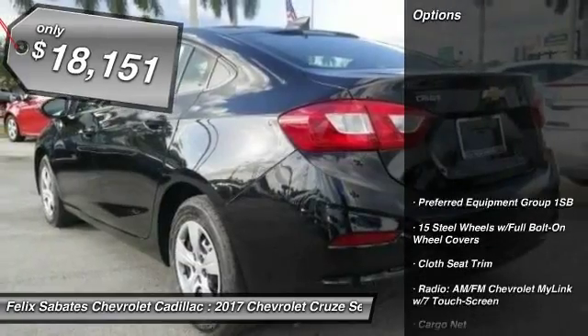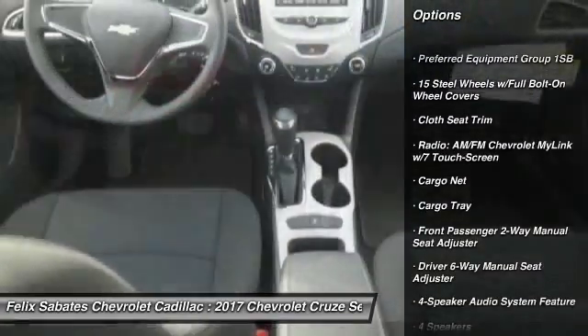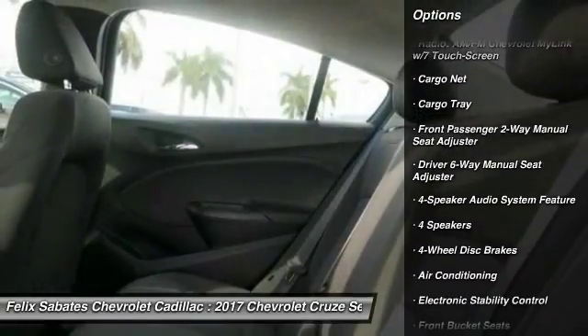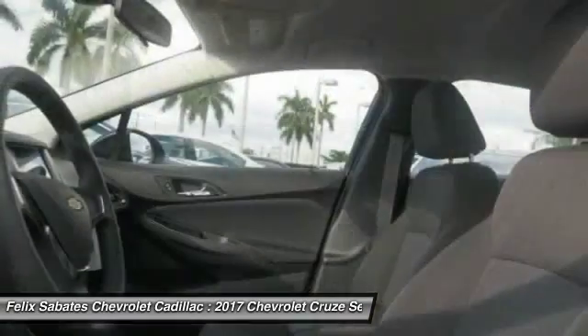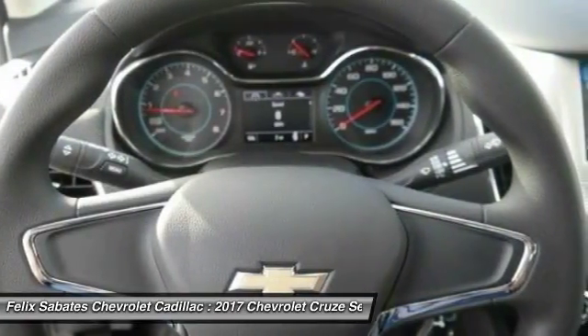Here are some of this vehicle's great options: traction control, dual airbags, air conditioning, power steering, four-wheel disc brakes, electronic stability control, power windows, rear window defroster, compass, and trip computer.